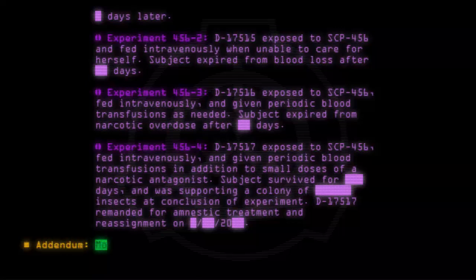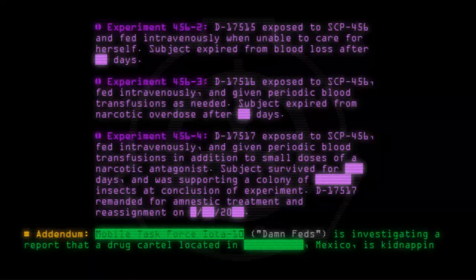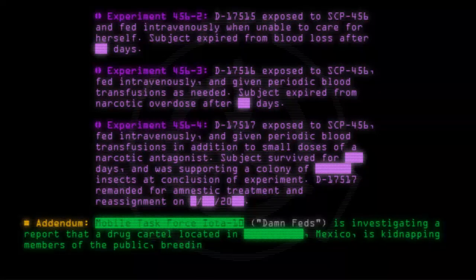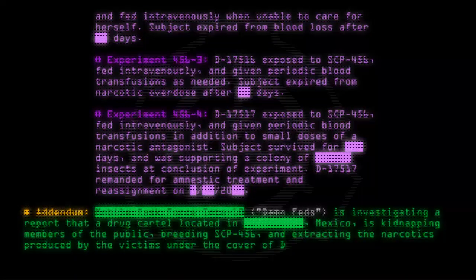Addendum: Mobile task force UTA-10 "Damn Feds" is investigating a report that a drug cartel located in Mexico is kidnapping members of the public, breeding SCP-456, and extracting the narcotics produced by the victims under the cover of DEA operatives.